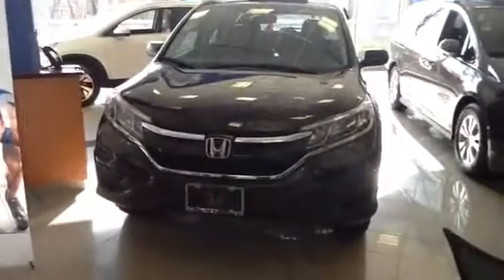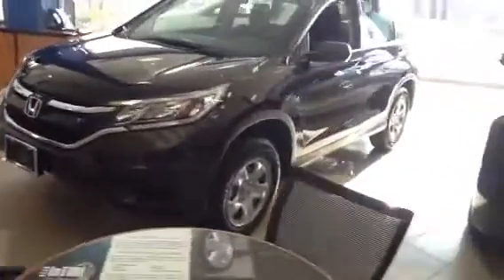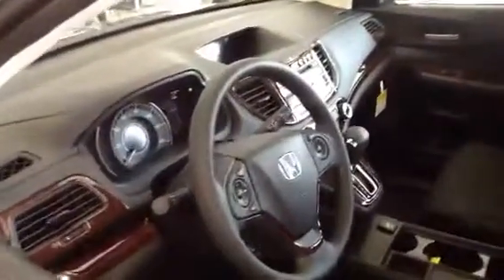Good morning Mary, this is AJ from Honda of Danbury. Just want to say thanks for coming in the other day. Here's the video of a 2015 Honda CR-V LX — this is the one in the showroom, similar to what you test drove yesterday. The only upgrade here is that it has the wood trim inside. Other than that, it's pretty much the same car.